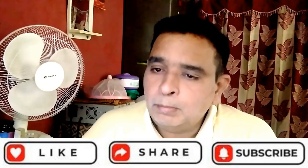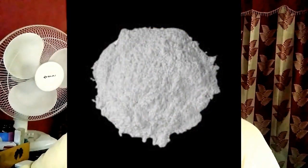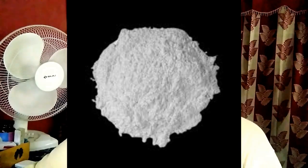Is methyl acrylate good for skin? The methyl acrylate cross-polymer ingredient is considered safe to be used in skin care and cosmetics. However, it can pose minor irritation to the skin and eyes. It is recommended to perform a patch test prior to full application, especially for sensitive skin.